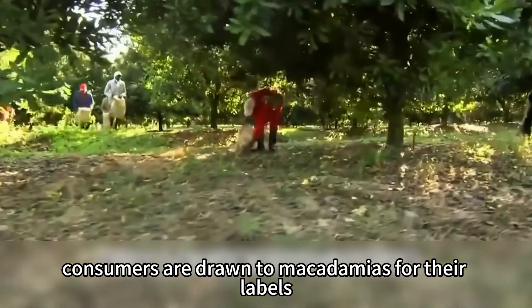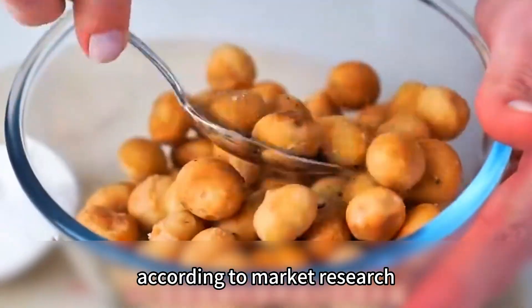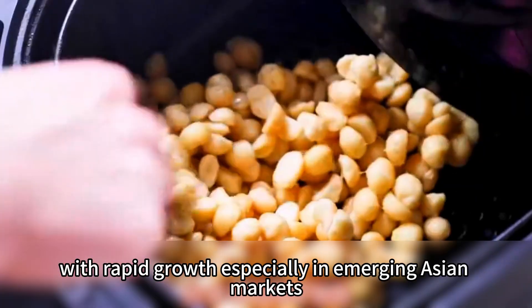Consumers are drawn to macadamias for their labels boasting high unsaturated fat content, high protein, low sugar, and richness in minerals and antioxidants. According to market research, the global macadamia market is expected to exceed $2.5 billion by 2030, with rapid growth especially in emerging Asian markets.